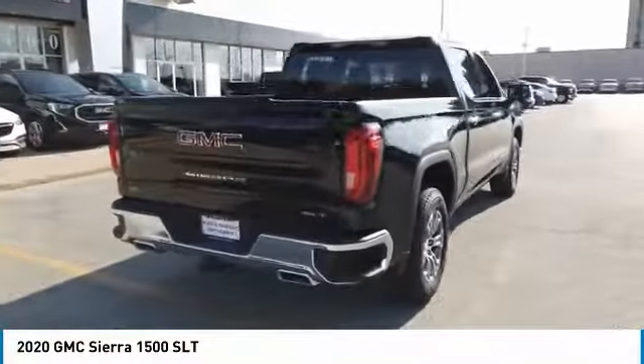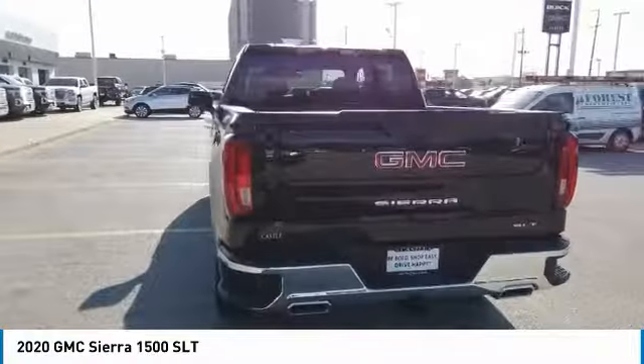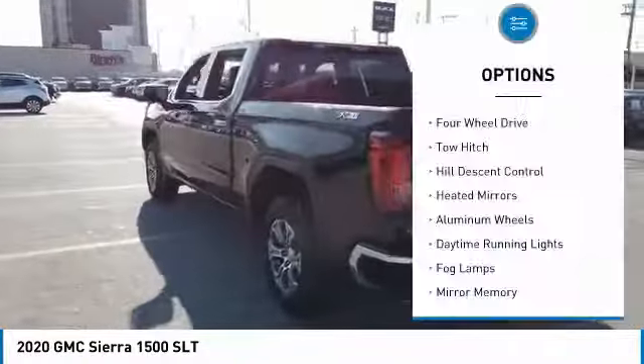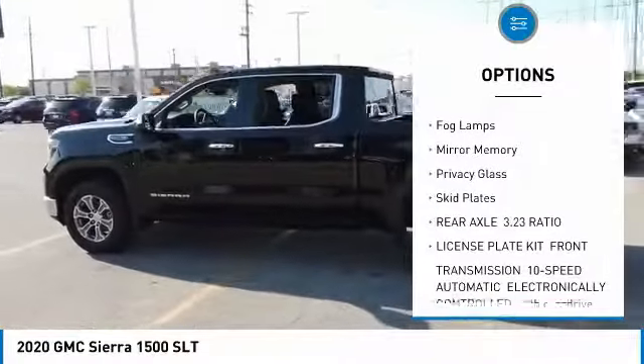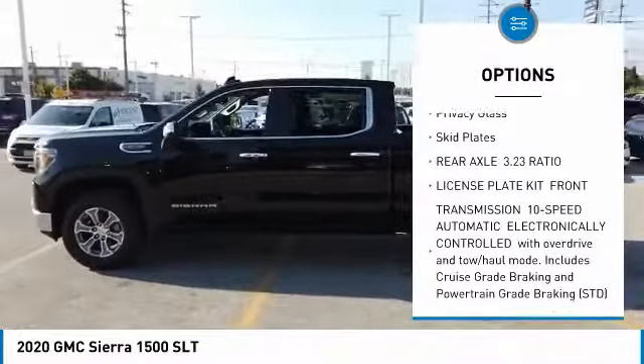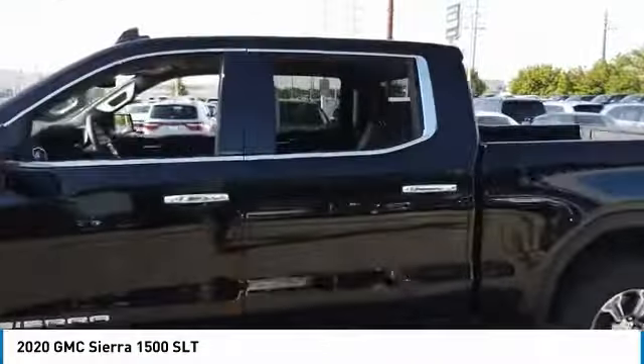Power and advanced technology can both be found in this fantastic truck. Here are some of this vehicle's great options: four-wheel drive, tow hitch, hill descent control, heated mirrors, aluminum wheels, daytime running lights, fog lamps, mini spare tire, privacy glass, skid plates.